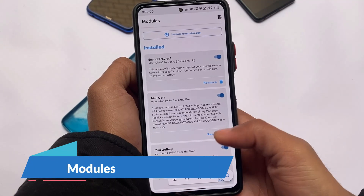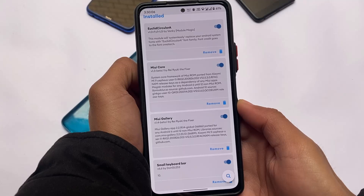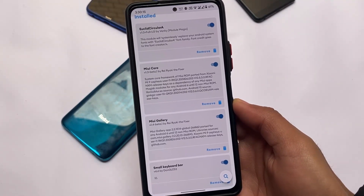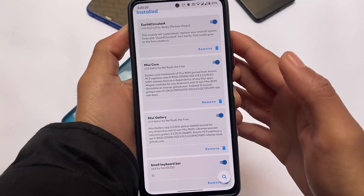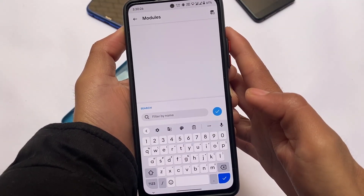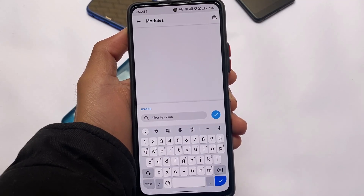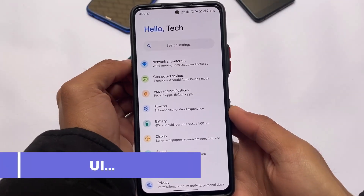Some modules I'm using right now: there's a circular font file which I've shared with you every time — you can check out my best fonts videos for Magisk on my channel. MIUI Gallery is absolutely quite useful and I'd definitely recommend it because you need some editing features. There's also a small keyboard bar module — you can see the rounded keys, which come pre-installed — and this module removes the extra space behind the keyboard.